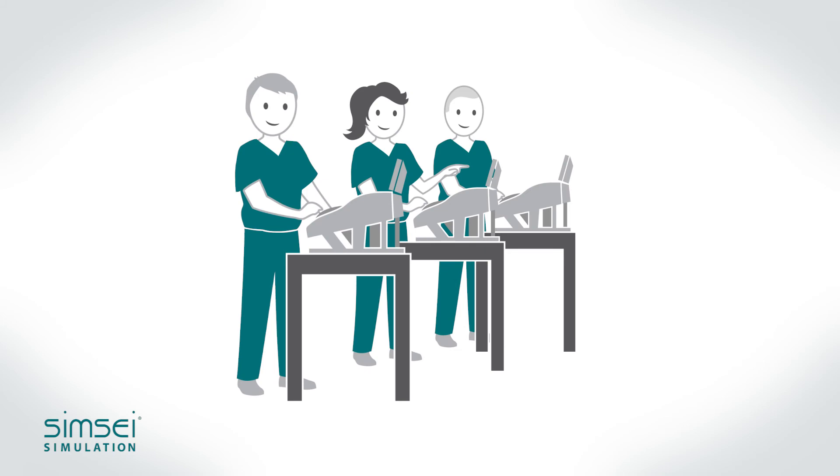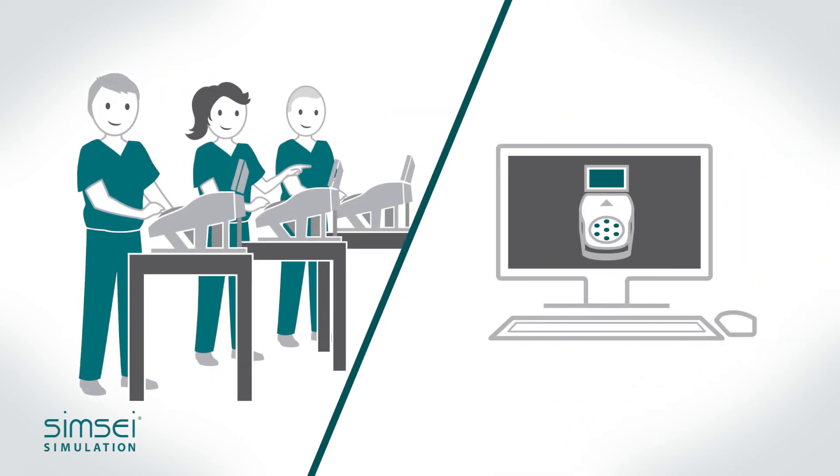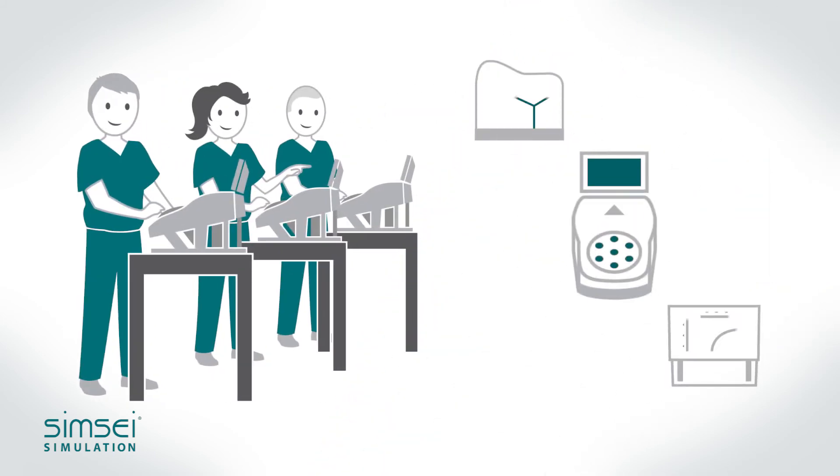Hands-on labs can also be performed in person or virtually. We provide all the trainers, models, and necessary equipment to facilitate deliberate practice.